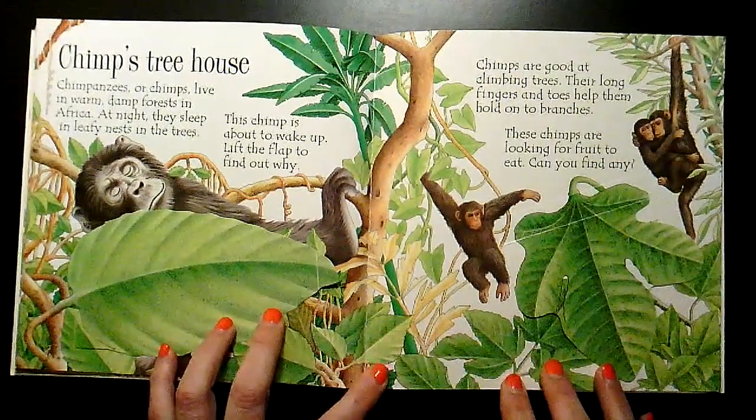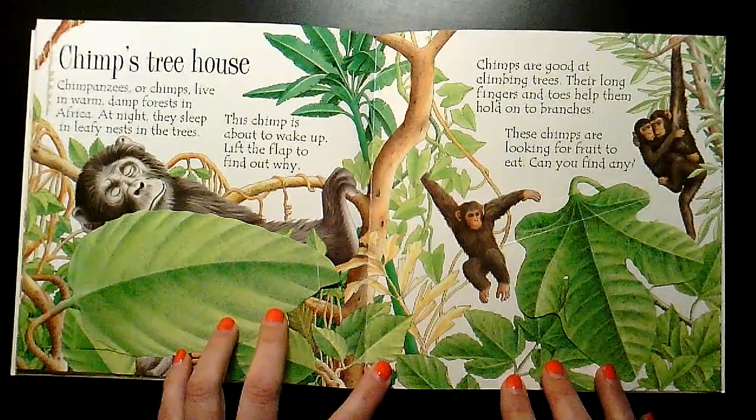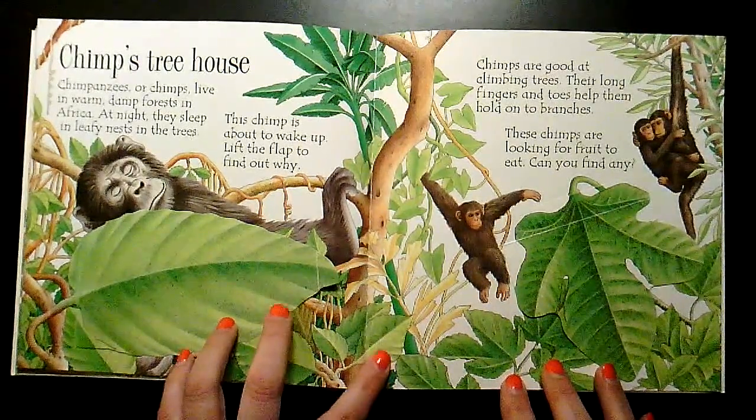Chimps are good at climbing trees. Their long fingers and toes help them hold on to branches. These chimps are looking for fruit to eat. Can you find any?